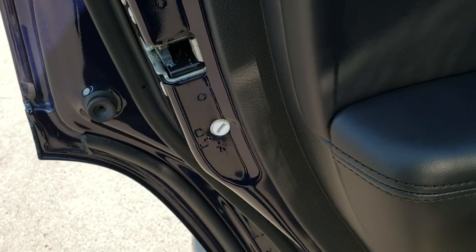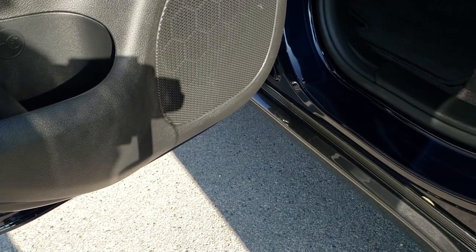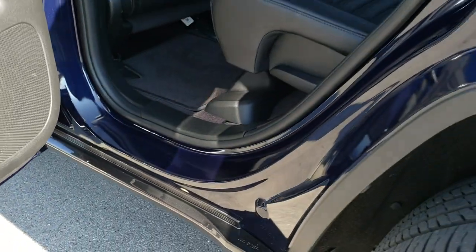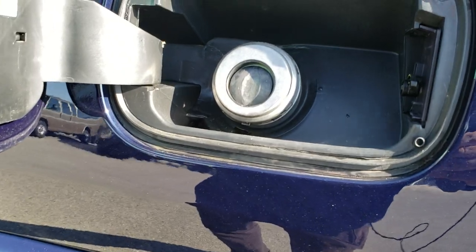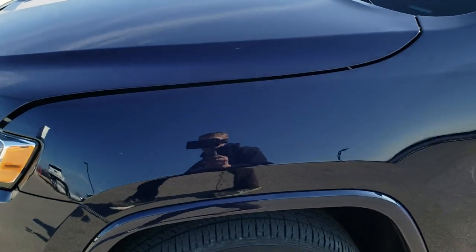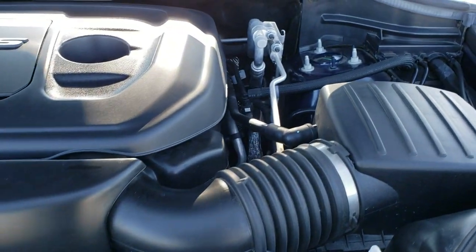It has child safety locks on the back doors. Bottom of the doors all look good — for being a 2018, they should. It also has the capless fuel fill, which is a really nice feature. Hopefully from this HD video you'll have been able to tell just how clean this Jeep is all the way around, inside and out.